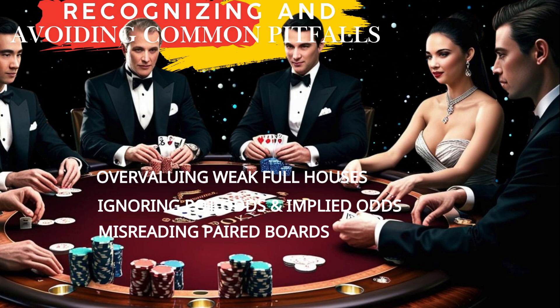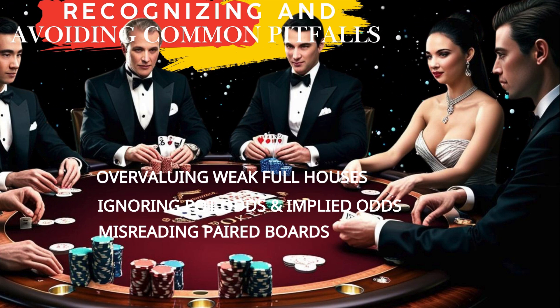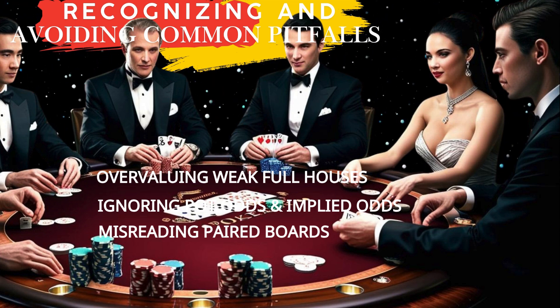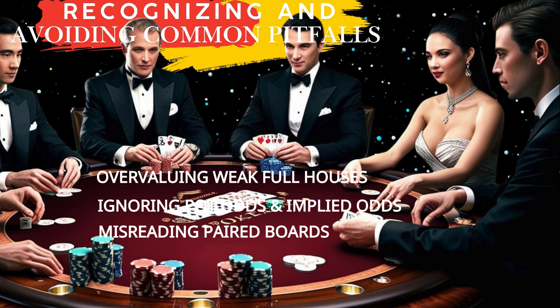Strategic play with big hands requires a combination of math, observation, and adaptability. Whether you're evaluating pot odds, reading opponents, or analyzing board texture, staying disciplined and observant will help you make the most of your strong hands and avoid costly mistakes.